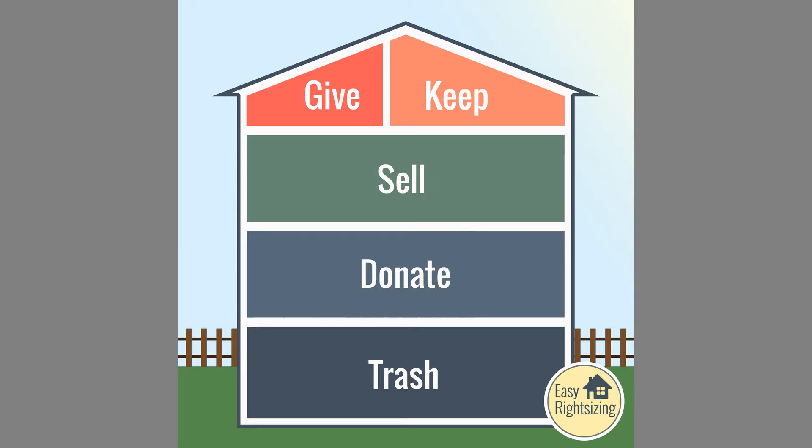Let me remind you of the graphic and the framework that we're dealing with as far as emptying out the house. In the last video, we spoke about the first two steps of this right sizing process — the process of emptying out a house — and those are the most important steps. You have to decide what am I keeping and what am I giving to family and friends.